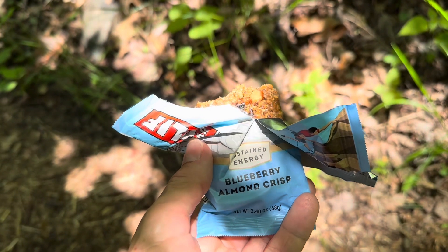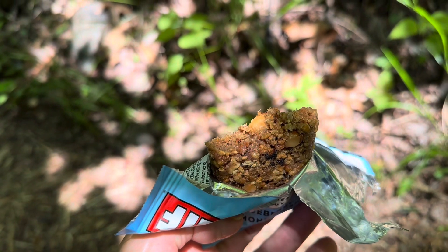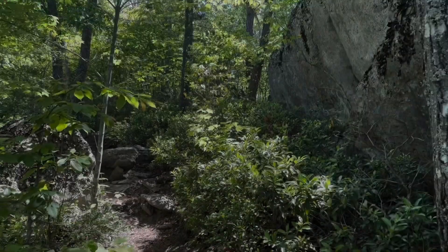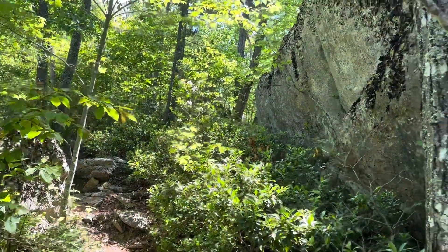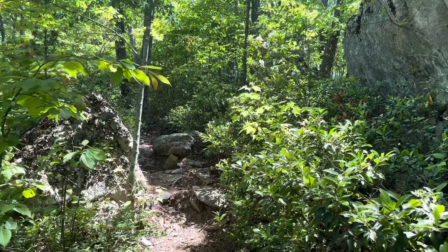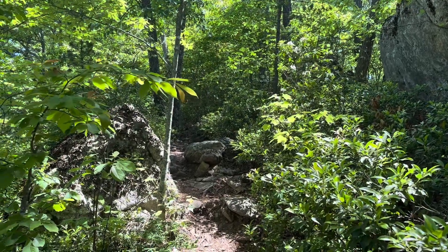Having a little break this morning with a Blueberry Almond Crisp Clif Bar. The trail's getting pretty rocky right here. We're passing some big boulders and it's warming up, so it's a little harder work, but we'll do it.